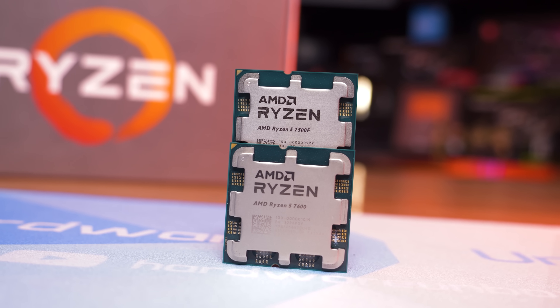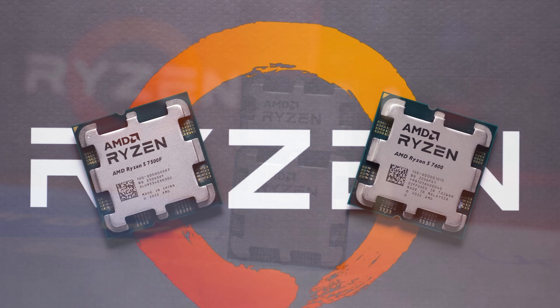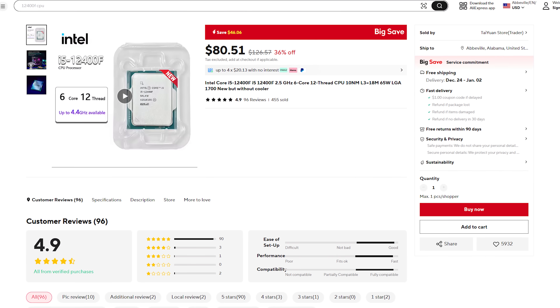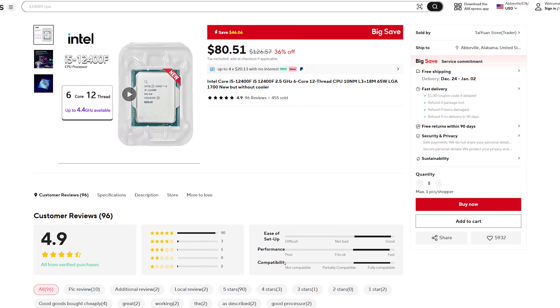Also be aware, if you're looking on AliExpress, it's not just the Ryzen CPUs that are often cheaper — right now you can also snap up the 12400F for just $80 US.